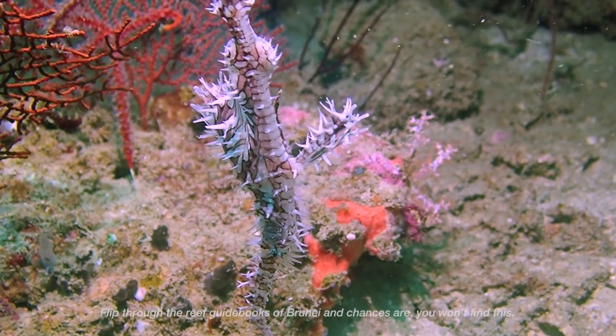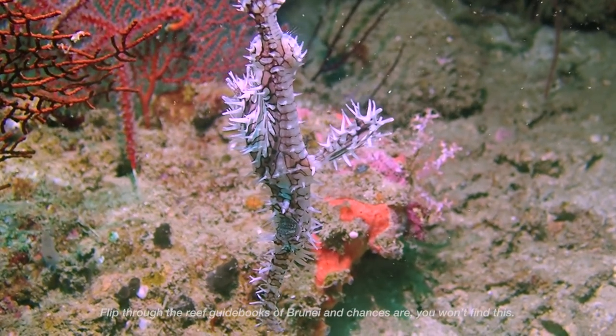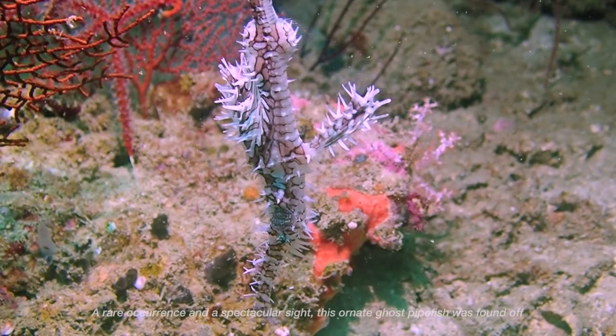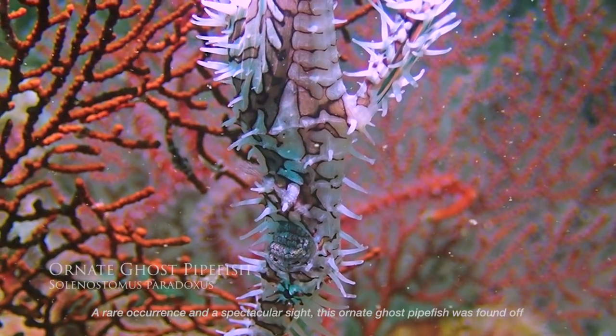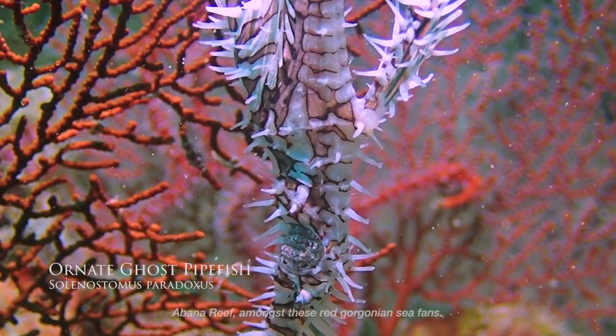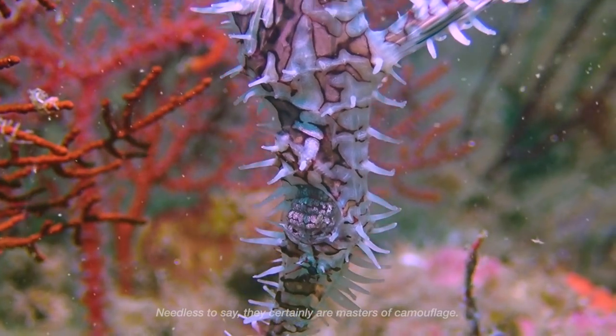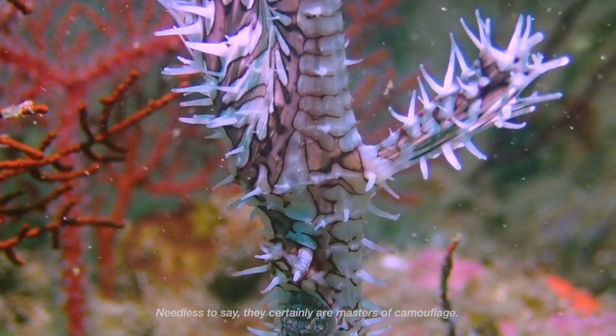Flip through the reef guidebooks of Brunei, and chances are you won't find this. A rare occurrence and a spectacular sight, this ornate ghost pipefish was found off a Barna Reef, amongst these red Gorgonian sea fans. Needless to say, they certainly are masters of camouflage.